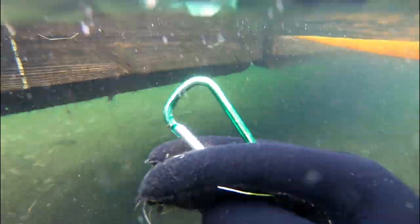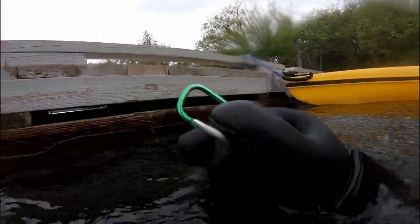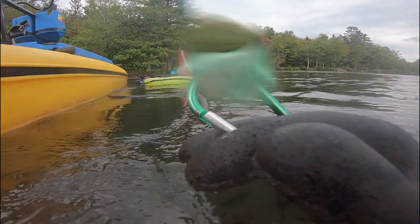I spotted another fishing lure. Here's a carabiner. I ended up giving this back to the park as they use them for their rental paddle boats, kayaks, and canoes.